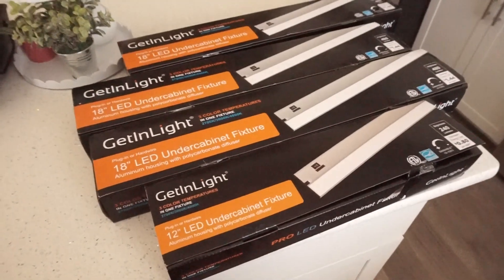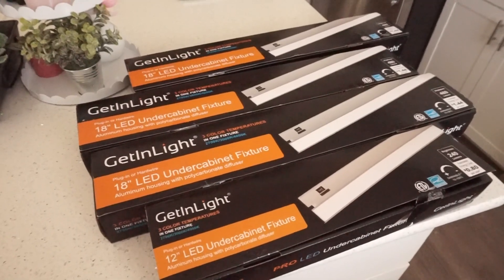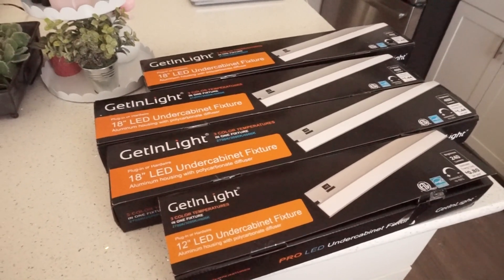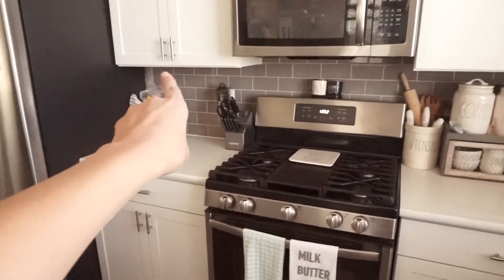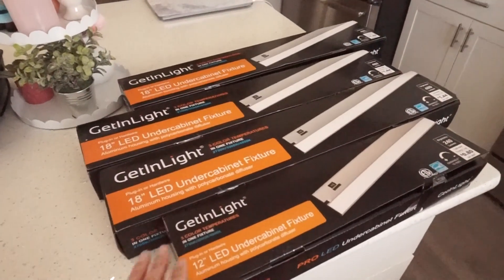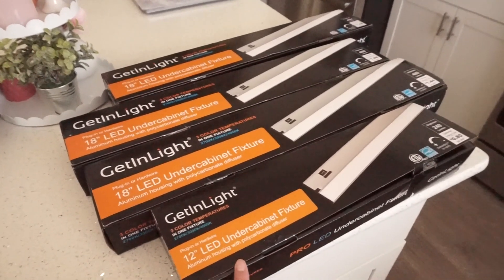Here are the under cabinet lights I'm going to be using — I will have a link to these in the description box. They are really great quality and a super affordable price. They have different sizing. I got four lights: one 12-inch and three 18-inch. The 18-inch ones go under these cabinets, and the 12-inch goes right underneath my Keurig area. There are two options for installation: you can hardwire them or just plug them into an outlet, which is what I'm going to be doing.